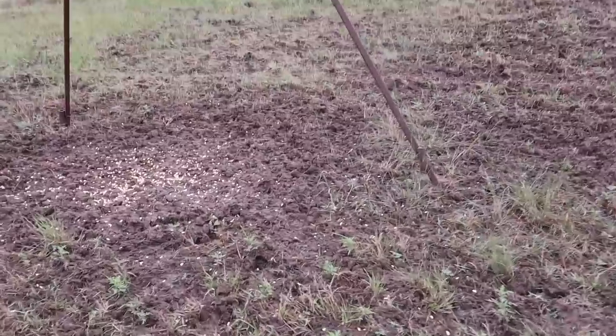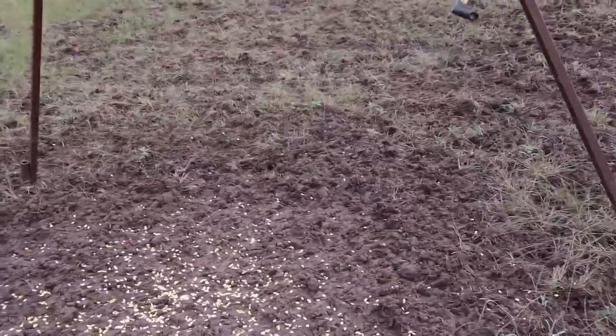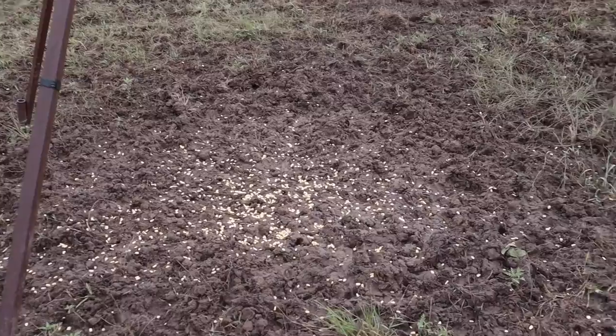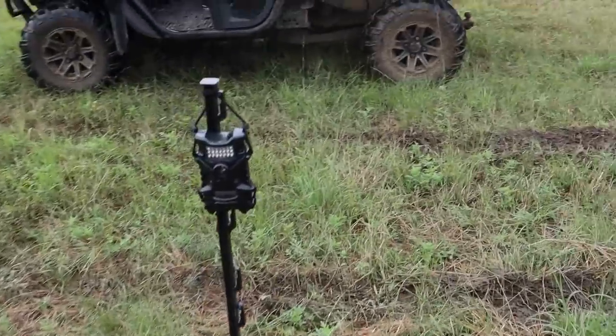We're safe to say the pigs have definitely been here. With all the rain they've wallowed this out like a pig wallow — it looks like something out of Dutch's yard where he raises pigs. They've definitely been here, so let's see what's on this camera.